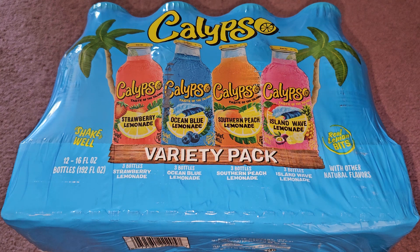This is a Costco sale item review of the Calypso variety pack. The normal price is $17.99, but it was $5 off, so it came out to about $13 plus 60 cents California redemption value — 5 cents a bottle.